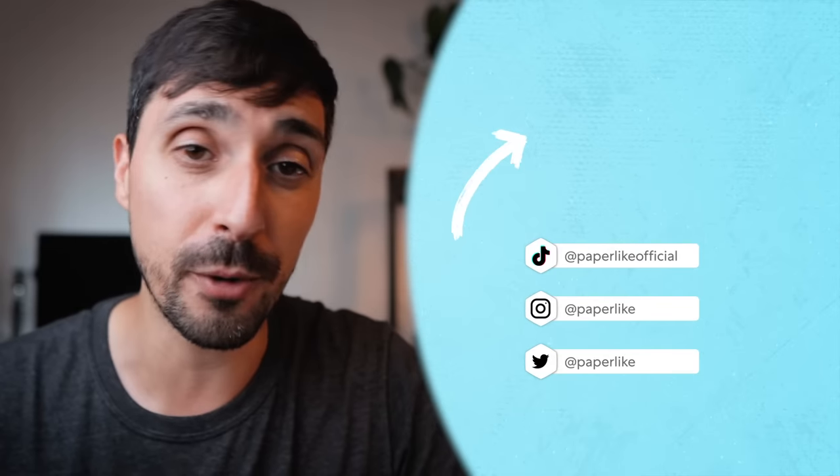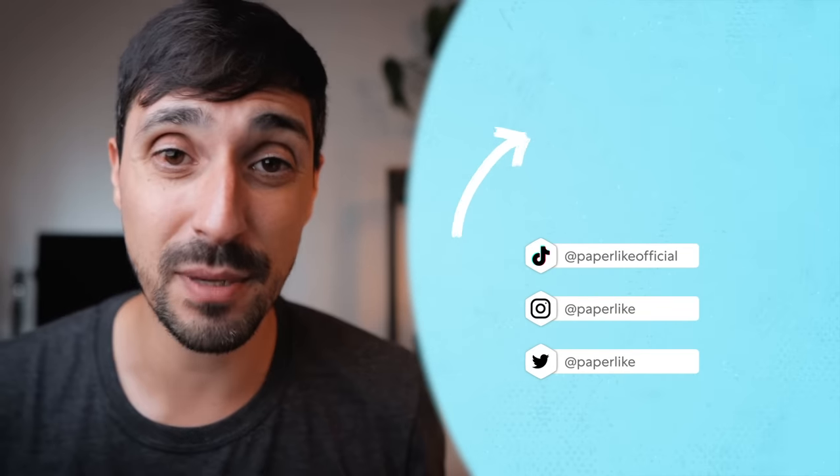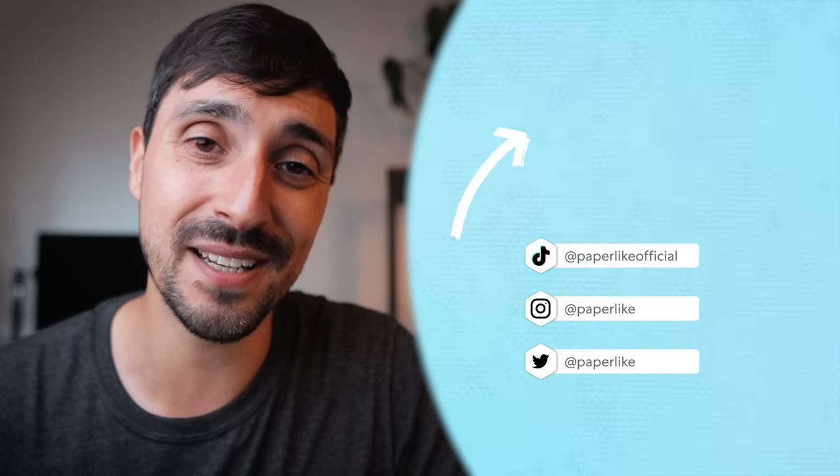Now, if you're looking for a place to brainstorm or a place that kind of complements Apple Notes, I highly encourage you to watch our latest video where we explore Freeform, Apple's productivity tool. If this video was helpful, don't forget to press the like button and subscribe to our channel. And as always, thanks for watching and I'll see you in the next one.